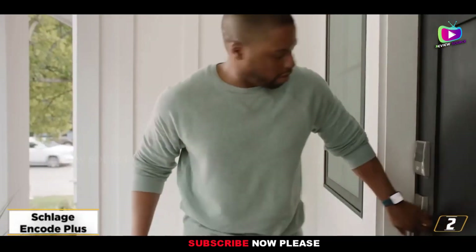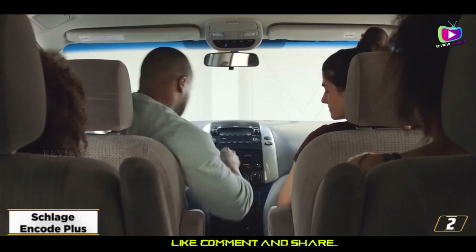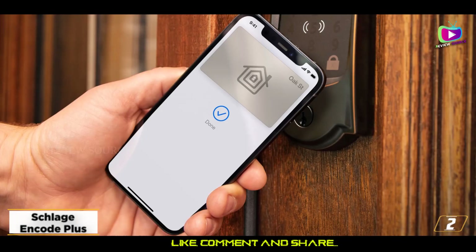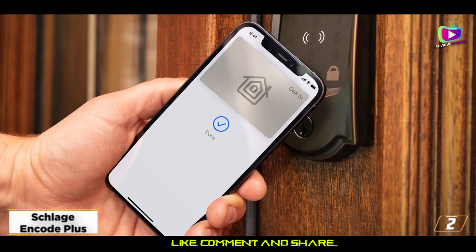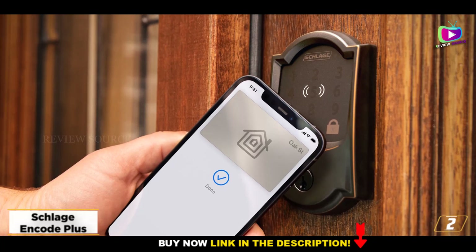At number 2, the Schlage Encode Plus — the best smart lock for Apple Watch owners. Why type in a code if all you have to do is tap your phone to a smart lock to open your door? That's the biggest benefit of the Schlage Encode Plus, at least for iPhone owners.